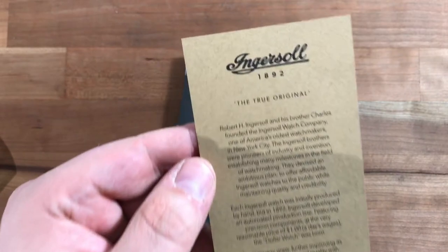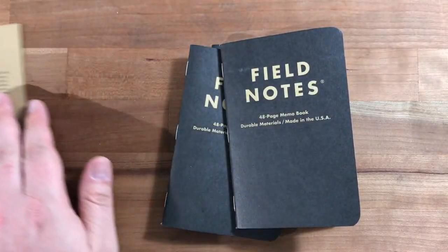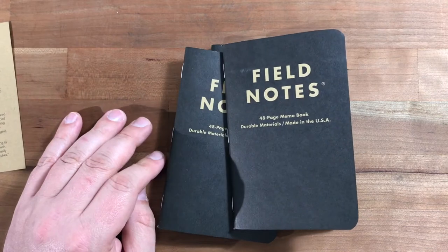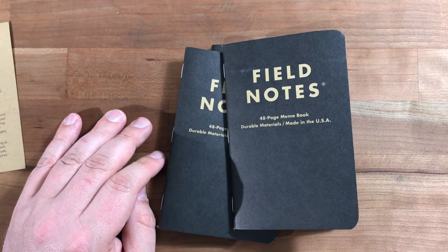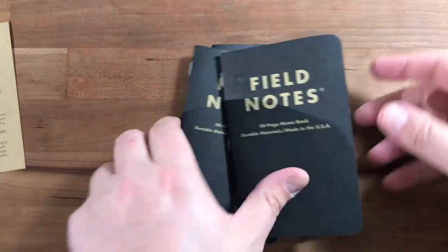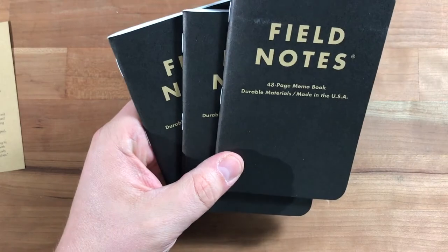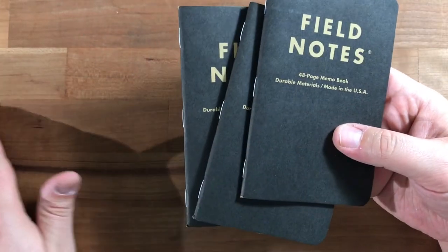It calls itself America's oldest watchmakers, however these had to ship from the UK, so I'm wondering why that was the case. But it is what it is — it doesn't matter. Anyway, we're here to talk about the books.